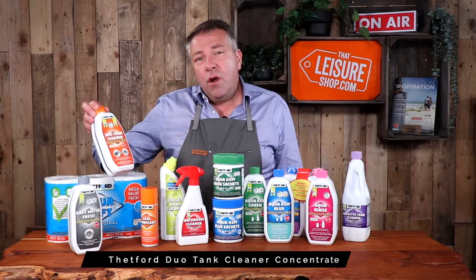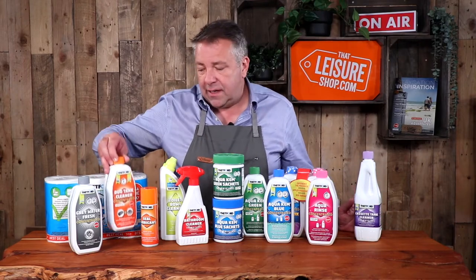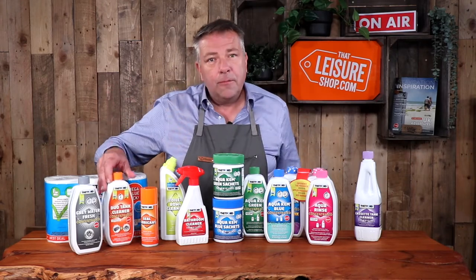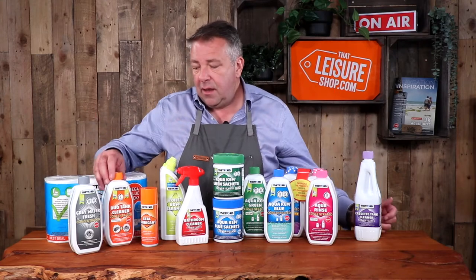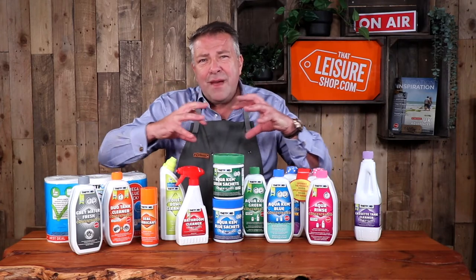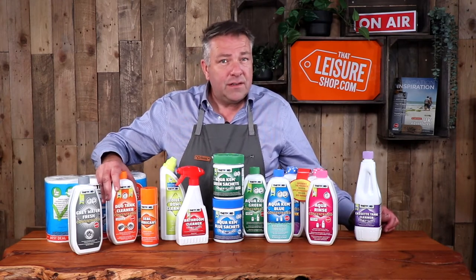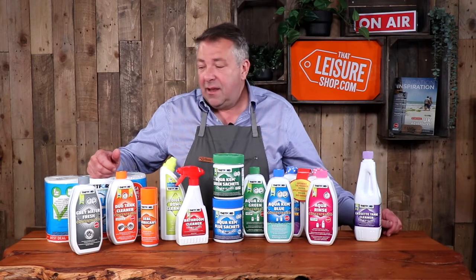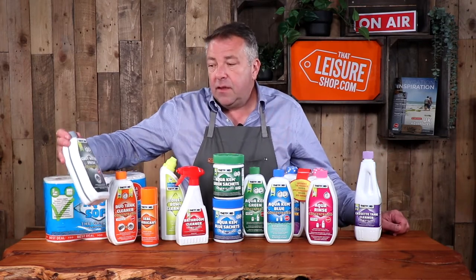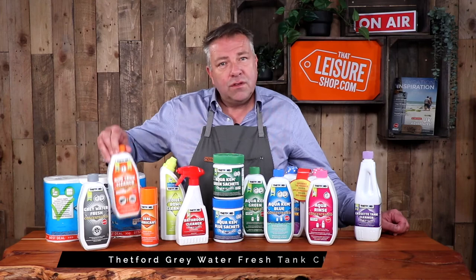Then we come to this orange bottle — a duo tank cleaner. This cleans both the toilet cassette and your grey water tank. The grey water is the water tank that collects what goes down the sink plug hole — toothpaste, food, soap, maybe shower water — which forms a congealed mess in the bottom of the waste tank. My recommendation is a dose of this with four or five litres of warm water in the tank, go for a drive around a roundabout a few times, leave it overnight, then empty it out. It will clean the tank and stop it smelling. There's also a grey water-specific tank cleaner designed just for the grey water tank, whereas this one does the toilet cassette as well.